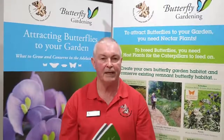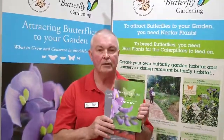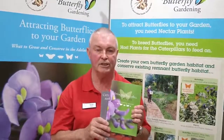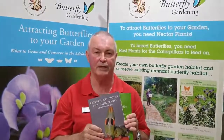We have prepared two books. One, Attracting Butterflies to Your Garden, which has now been in its second edition and is extremely successful, and just recently we prepared Caterpillars, Moths and Their Plants of Southern Australia. These two books complement each other and are great gifts for the family as well as having very practical uses.